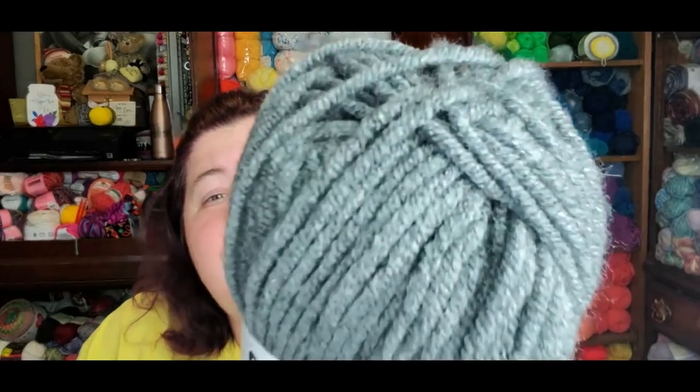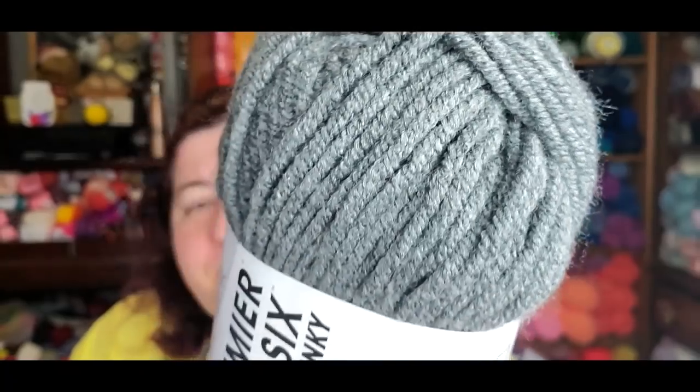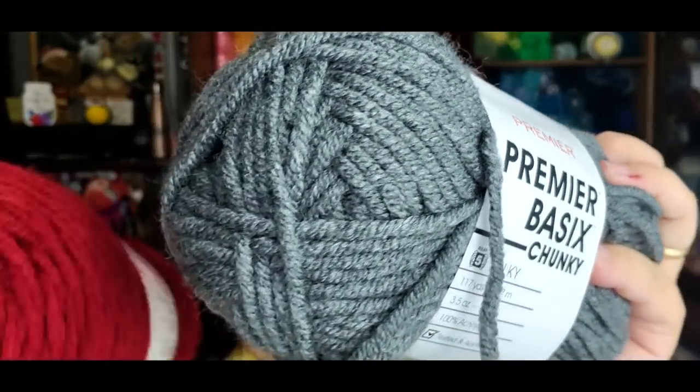I just purchased Premier Basics Chunky but haven't worked with it yet — here's a close-up in the color Steel. It feels soft, though maybe not quite as soft as the regular Basics — perhaps because it's a chunky yarn with more twist. It's $2.19 for 117 yards of a number five bulky yarn.